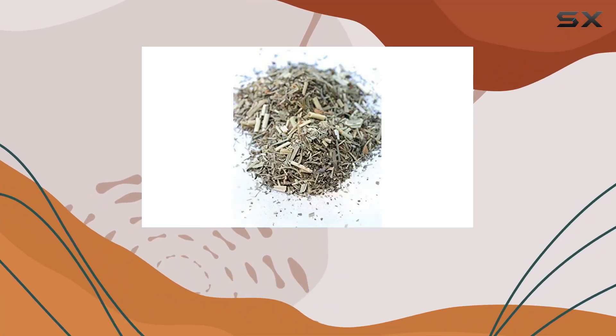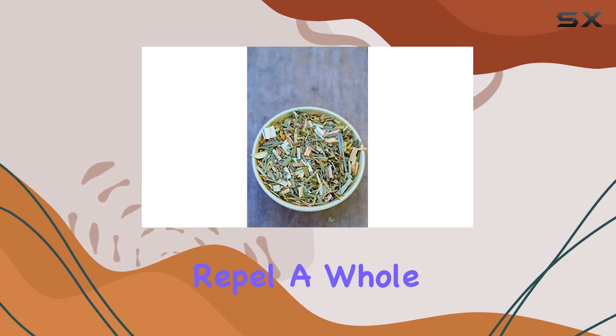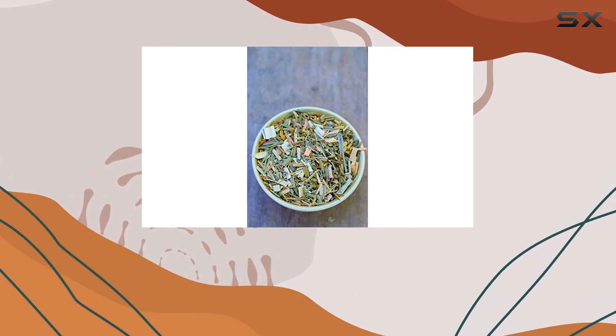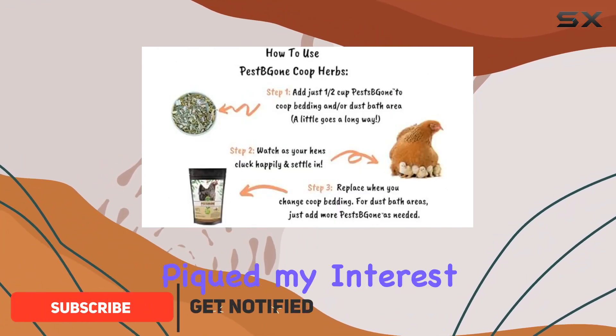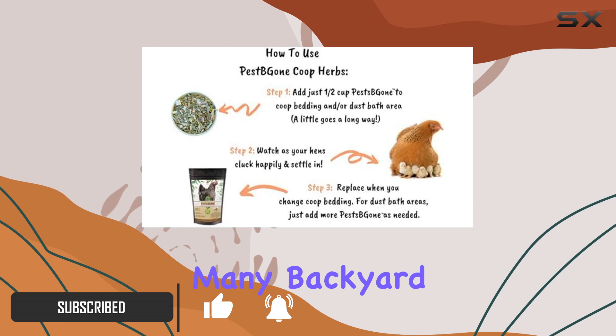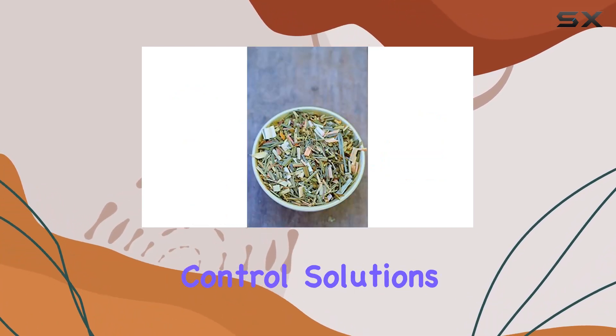Today we're looking at Backyard Chicken Coop Herbs Pest Be Gone, a 20-ounce blend of herbs claiming to naturally repel a whole host of pests from your chicken coop — flies, ants, spiders, mice, and even rats. This product piqued my interest because, like many backyard chicken keepers, I'm always searching for safe and effective pest control solutions.